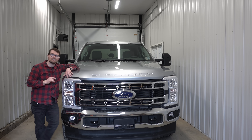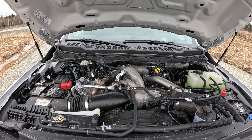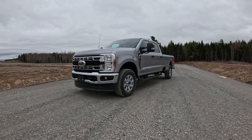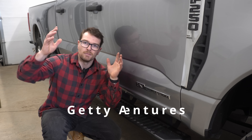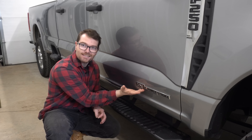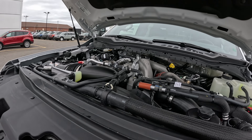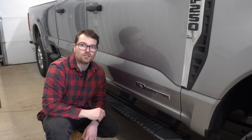Welcome back to the channel. I'm Alex, and today we're going to discuss all the updates that took place in 2023 with the standard output Power Stroke. Then we'll get into the high output and talk about the true mechanical differences between the high output and the standard output Power Stroke.